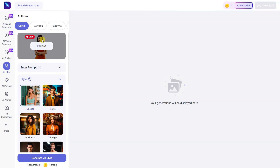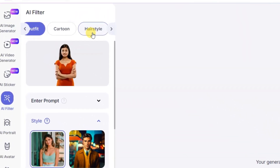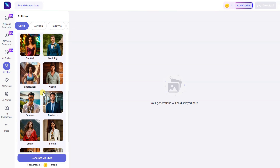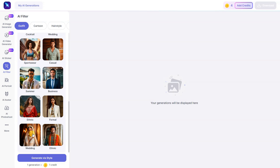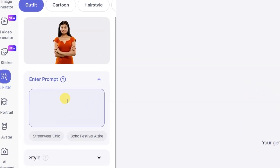An interface like this is going to open. From here you can also change your hairstyle, but that is a separate topic. If you scroll the page down a little, you will see many outfits. Select any of them, or write the dress and color of your choice in the prompt option and click on 'Generate.'